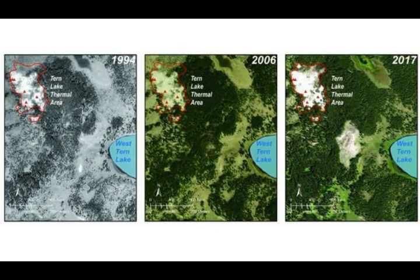Yellowstone caldera supervolcano last erupted 70,000 years ago in its big eruption. Were it to erupt today, it would be a catastrophe: 87,000 people would be at immediate risk, and it would make two-thirds of the USA immediately uninhabitable. A large plume of ash into the atmosphere would block out the sun's rays, creating a volcanic winter. The eruption would be 6,000 times more powerful than the 1980 eruption of Mount St. Helens.